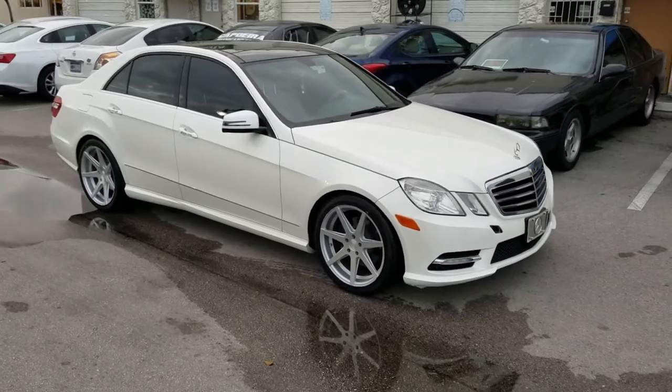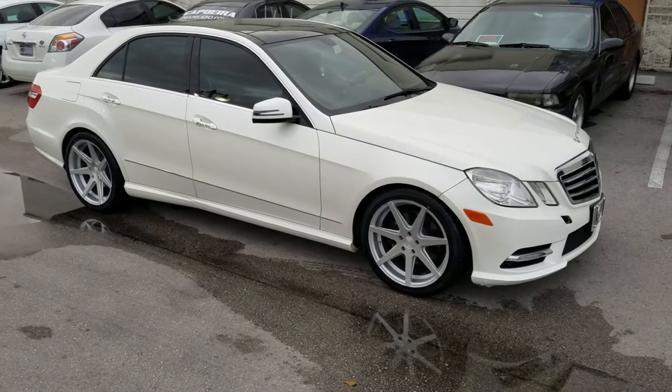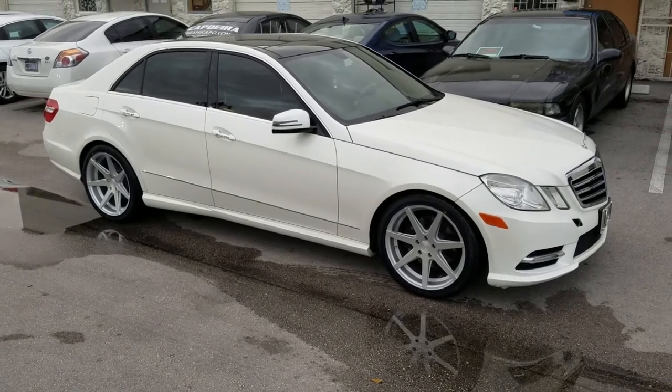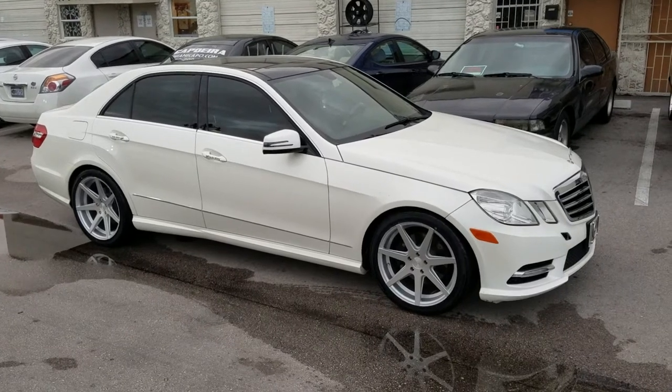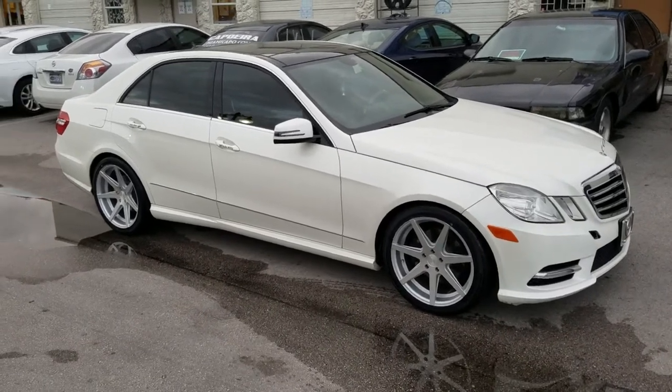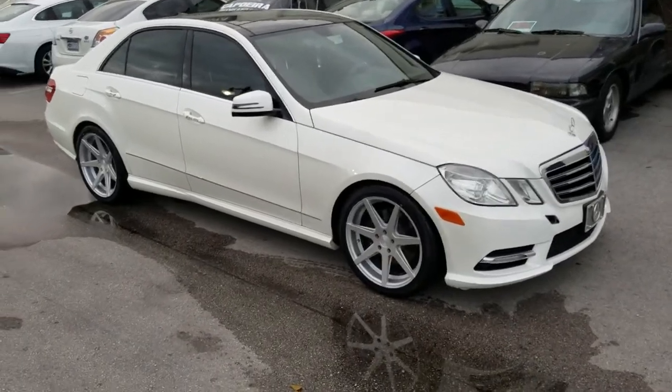This is your boy KB from Dubs and Tires TV at DubsandTires.com — tires, wheels, and we'll ship to your door. Find us online at DubsandTires.com or call us at 877-544-8473. Be sure to follow us on Instagram at DubsandTires.com and on Snapchat at DubsandTires305.